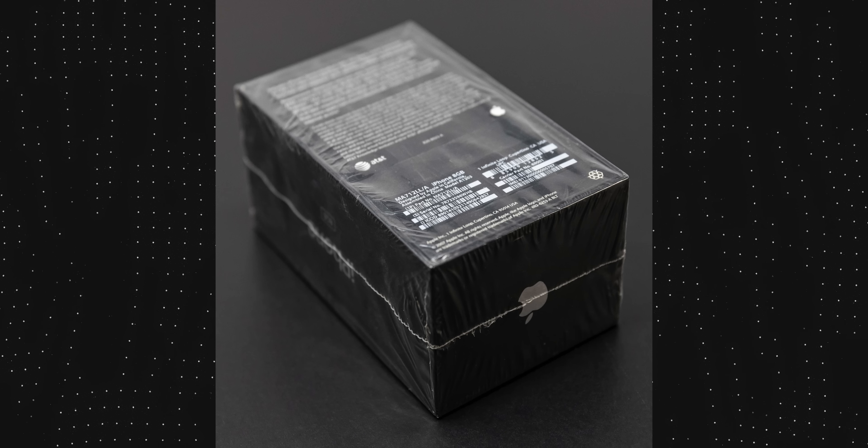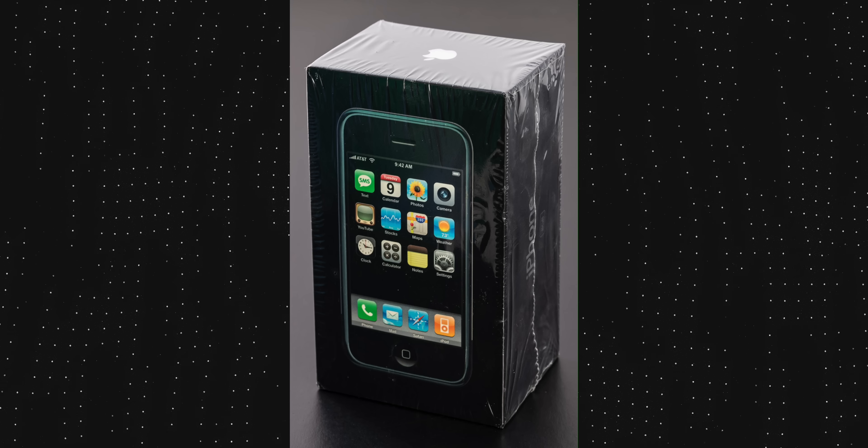All right. In the collector world of classics, usually old pieces of tech aren't really all that interesting. Like who wants to buy an iPhone 6 right now? The number one most sought after piece of tech in the collector world is the factory sealed, unopened, original iPhone.